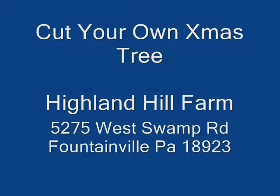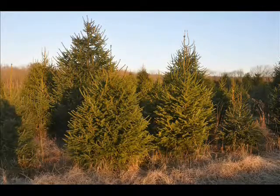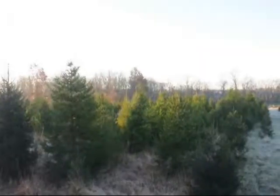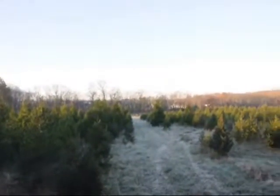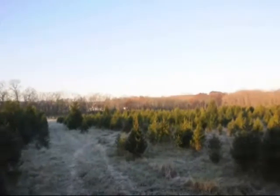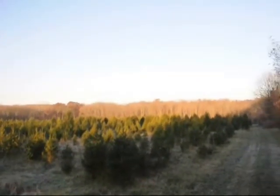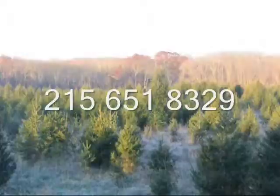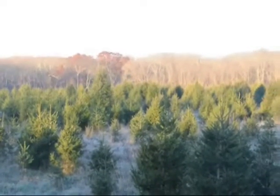This year, bring your family to Highland Hill Farm on Route 313 in Fountainville, Bucks County, PA to cut your own Christmas tree. We have acres of Christmas trees for you to select from. We also have pre-cut trees, and we also ball and burlap Christmas trees and can deliver them to your location. Call us at 215-651-8329 and come to Highland Hill Farm to get your fresh Christmas tree this year.